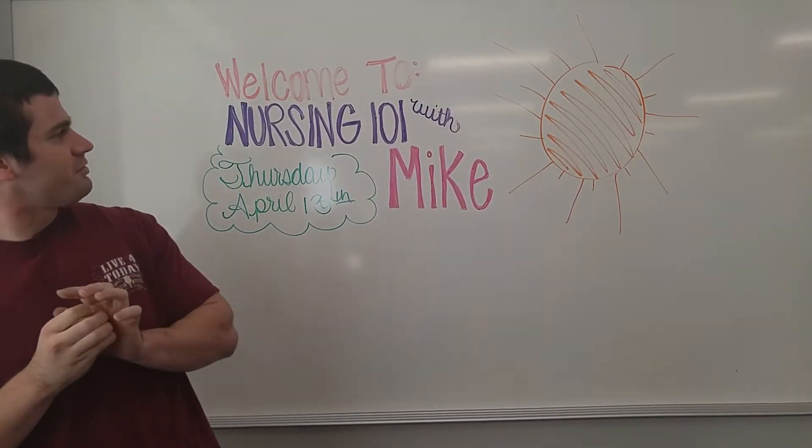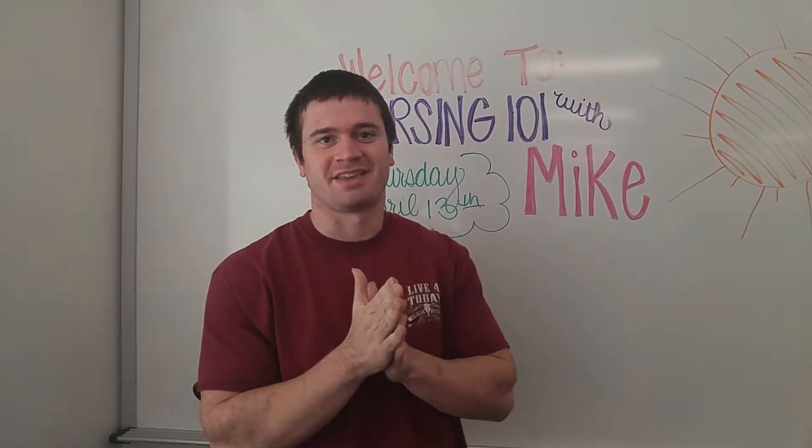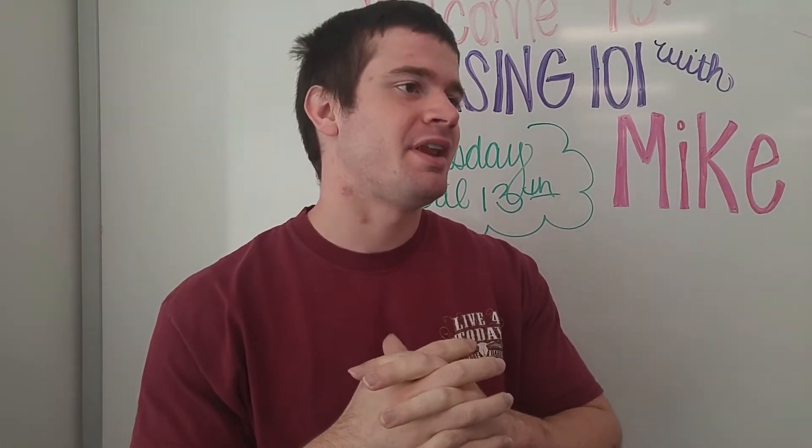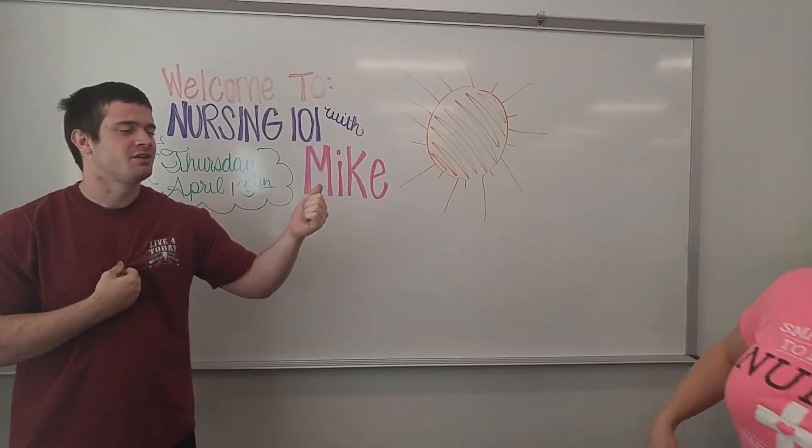Hello and welcome to Nursing 101 with your favorite anchor Mike. Today we have a very interesting story with a mother named Jerusha — come on up here, Jerusha. All right, Jerusha, this kid has six toes. Why don't you tell me what that's called?